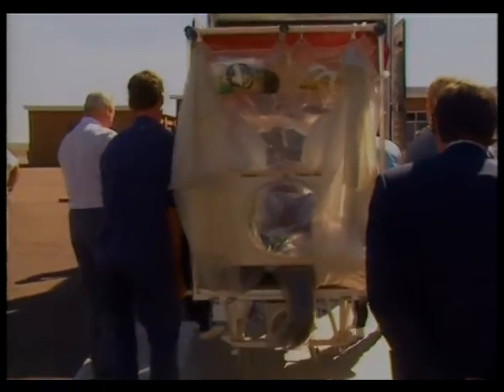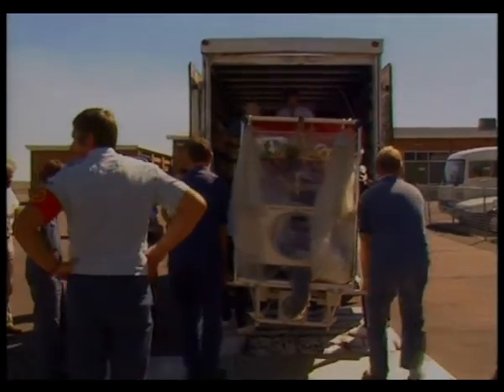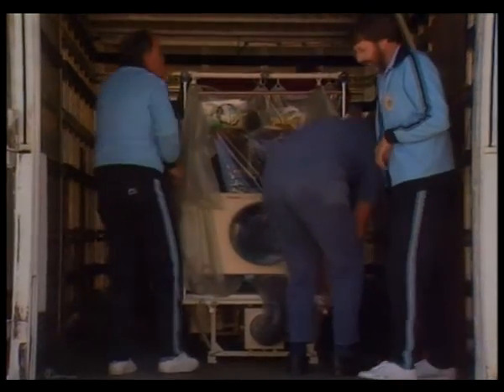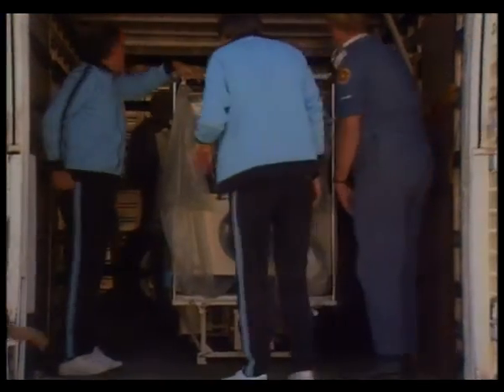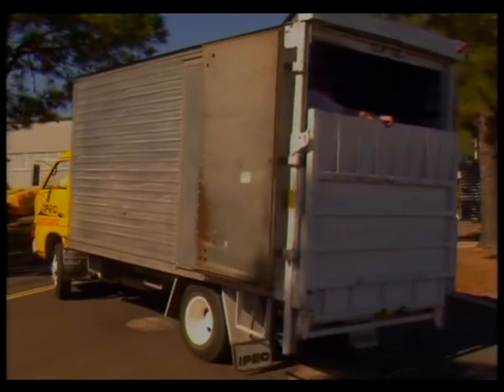The isolation unit takes in air but has a highly sophisticated filter system which won't allow viruses out. Special armholes allow medical staff to handle the patient without actually touching him. Once loaded into the truck, the unit and the support staff were on their way to the Royal Newcastle Hospital.